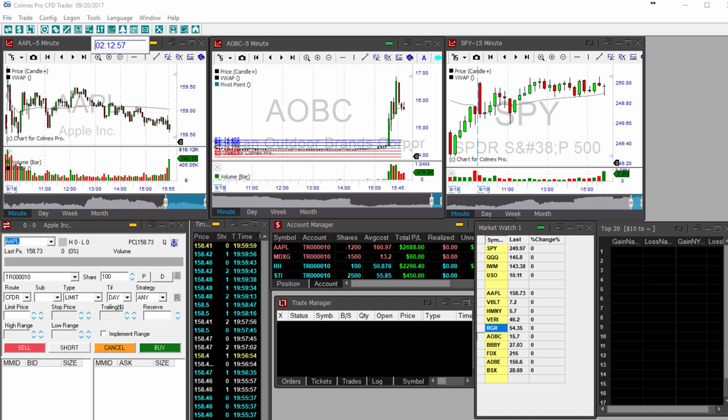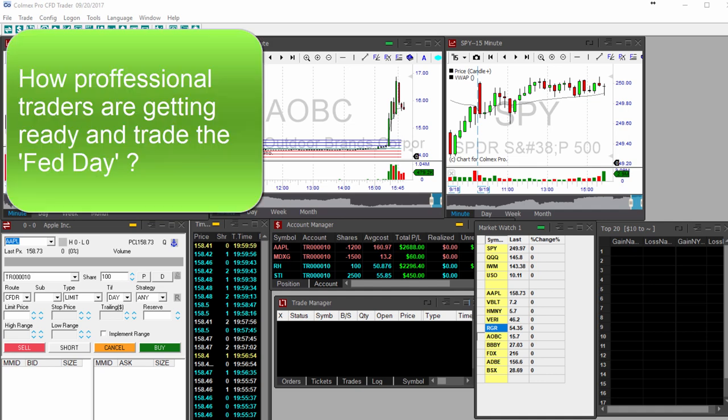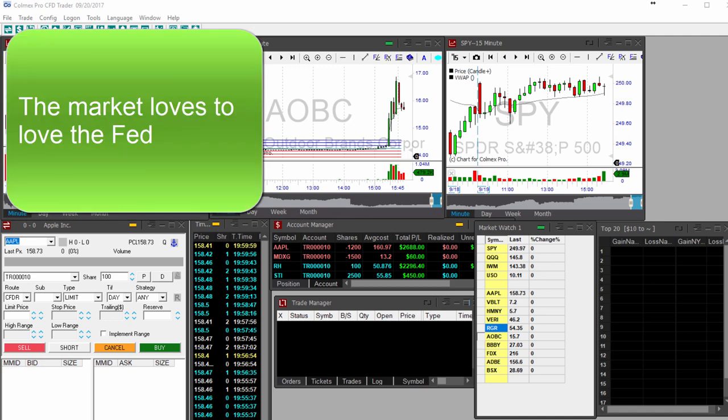Today we have the open committee of the Federal Reserve concluding its two-day meeting with the monetary announcement at 2 o'clock Eastern time — what we call in Wall Street the Fed day. The Fed is not expected to raise rates, however many market participants believe the central bank will announce the unwinding of its $4.5 trillion portfolio, which is unprecedented and every central bank in the world will be watching. The Fed has already raised interest rates twice this year and market expectations for a December rate hike rose to over 58 percent yesterday.